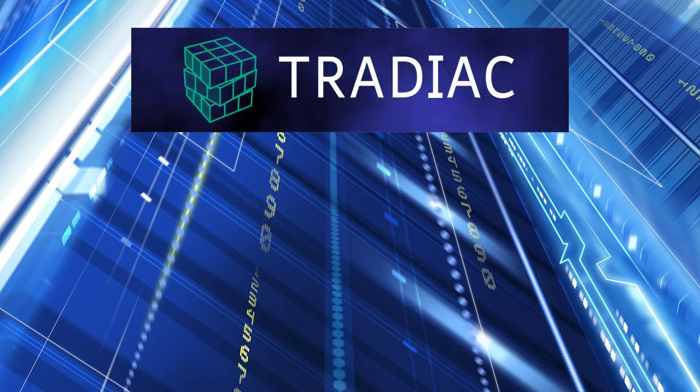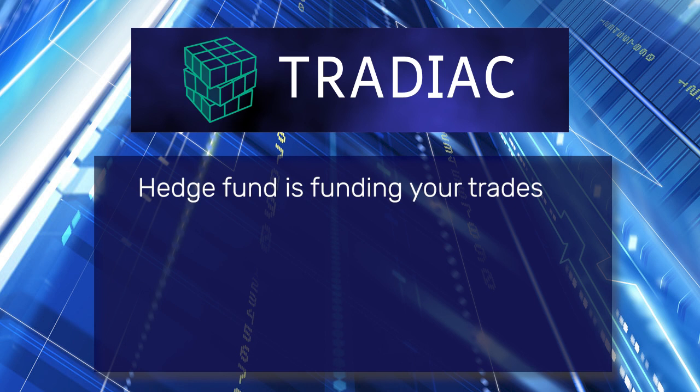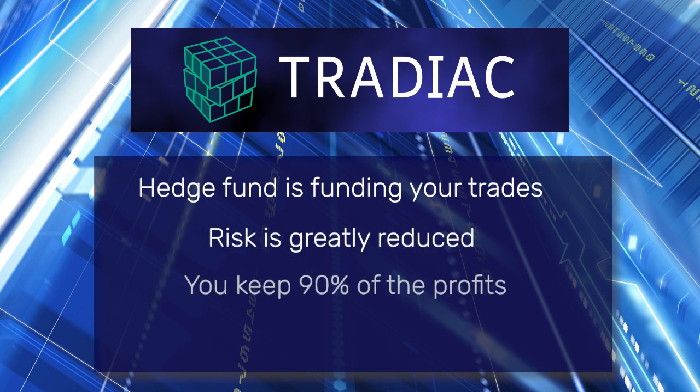To summarise: with our trading funding solution from Tradiac, a hedge fund is funding your trades. Your money at risk is greatly reduced. You keep 90% of the profits you make. There are no time limits on achieving your profit target, and no limits on keeping an account open or active.